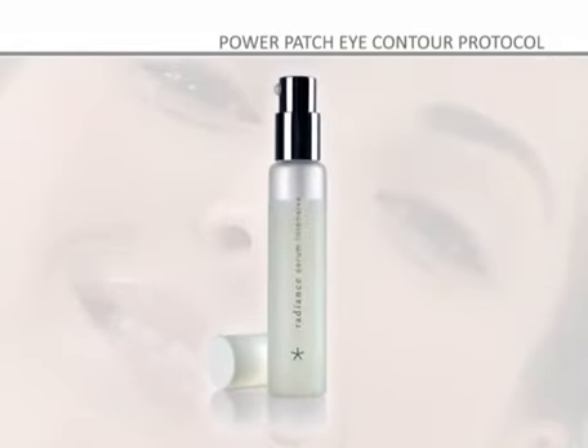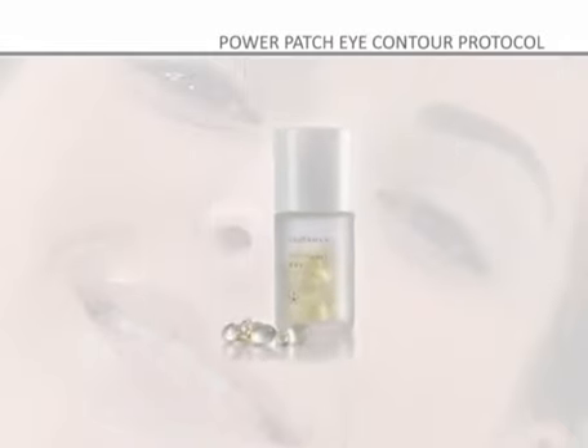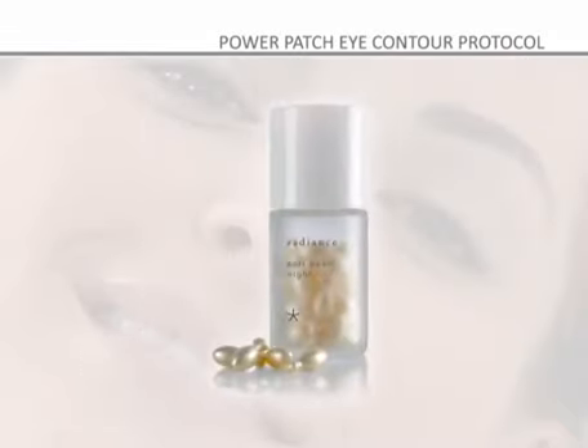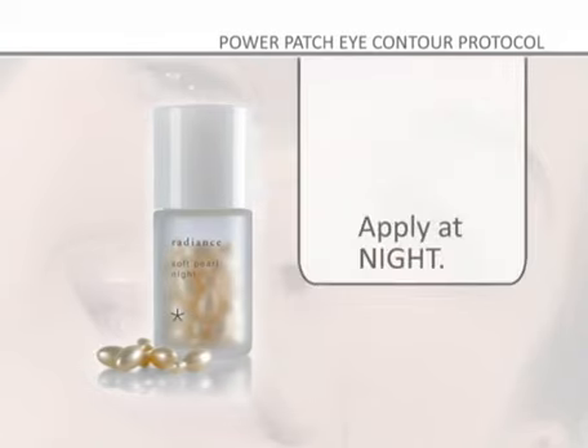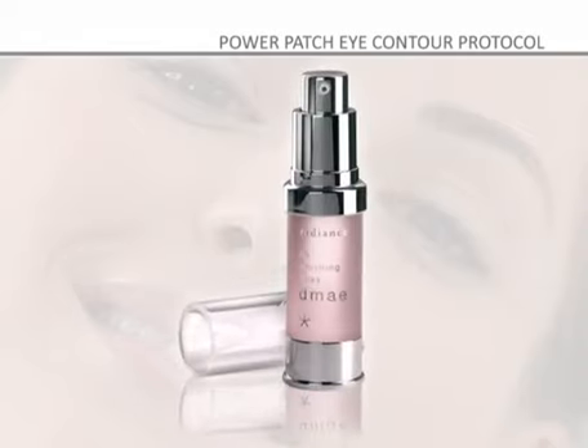Radiance Serum Intensive: an intensive antioxidant treatment — apply before the face cream, massaging it into the face until completely absorbed. Radiance Soft Pearl Day: hydration and protection with a smoothing and firming effect — apply in the morning. Radiance Soft Pearl Night: regenerates and repairs cells and prevents wrinkles — apply at night. Radiance BX Finishing Lines: corrects fine wrinkles and expression lines. Radiance BX Finishing Lines Demi: corrects deep wrinkles and sagginess.